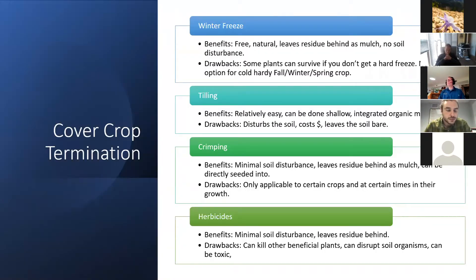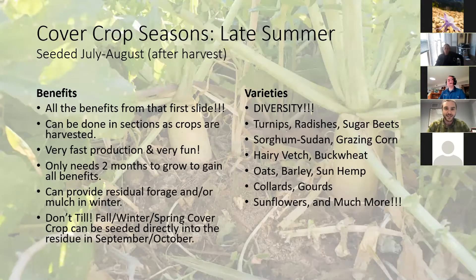When terminating your cover crop, it's important to think about how you'll do it because some cover crops you can actually plant directly into, while others you have to make sure are killed off so they don't outcompete your produce crops. Winter freeze is the easiest — it's free, natural, leaves behind all the residue as mulch, and causes no soil disturbance. The problem is that only certain plants can be winter-killed. Almost all late summer cover crop plants will do really well if you're looking to have them killed off with a winter freeze.